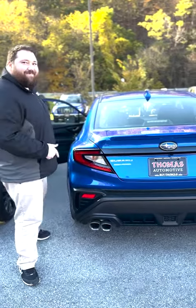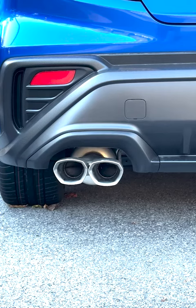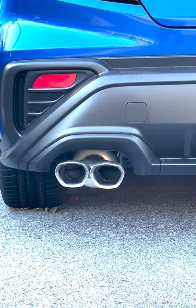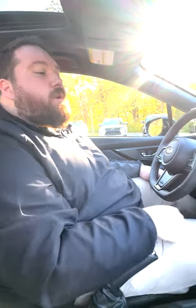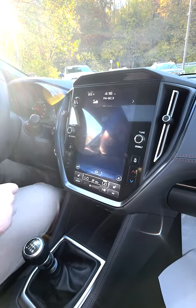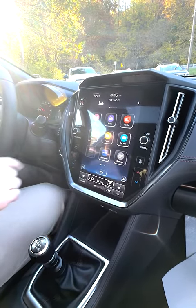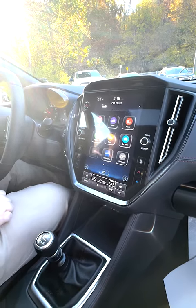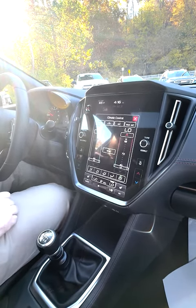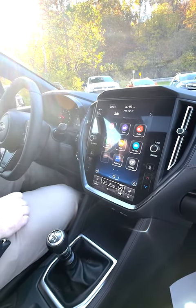Let's start it up. On the inside of the WRX, you're going to have an 11.6-inch touchscreen with navigation built directly right into your head unit. You're also going to have Sirius XM as well as AM and FM radio capabilities. You're also going to have wireless Apple CarPlay and Android Auto.